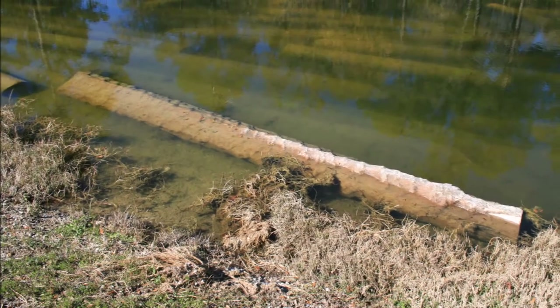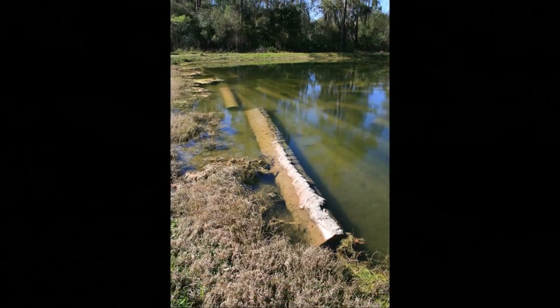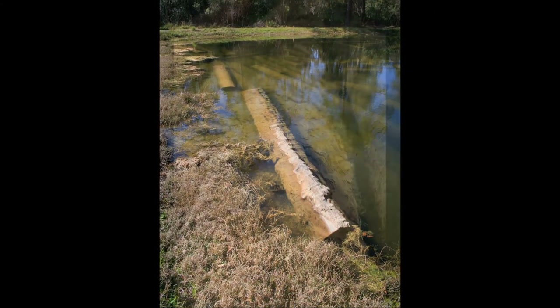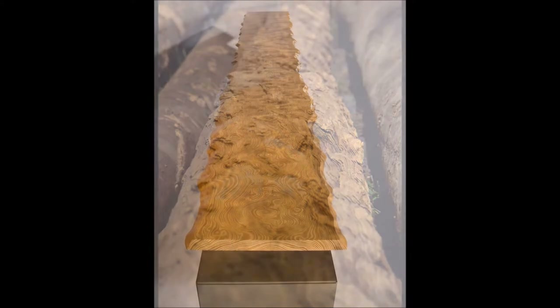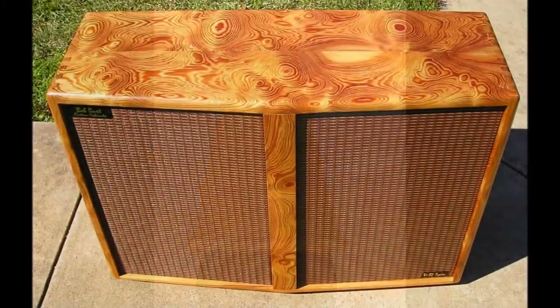Curly Heart Pine is a genetic anomaly and an inherited trait within a particular longleaf community. A longleaf tree that contains curly heart pine is often described as being unmistakably bumpy. They tend to grow in groups or families, so if you find one, you will likely discover other trees in the immediate vicinity that are also curly.